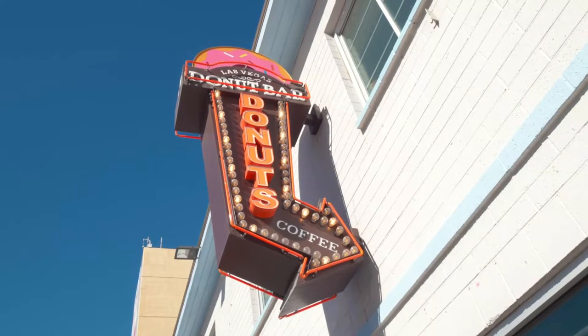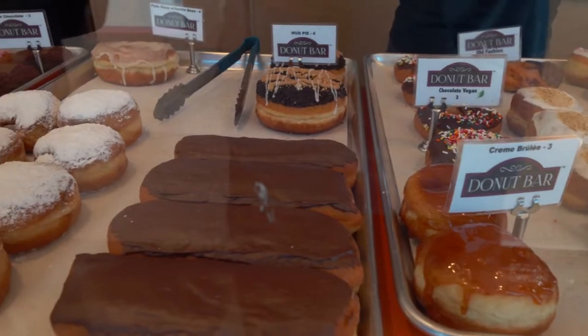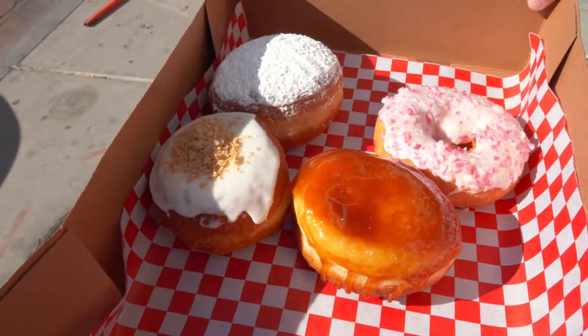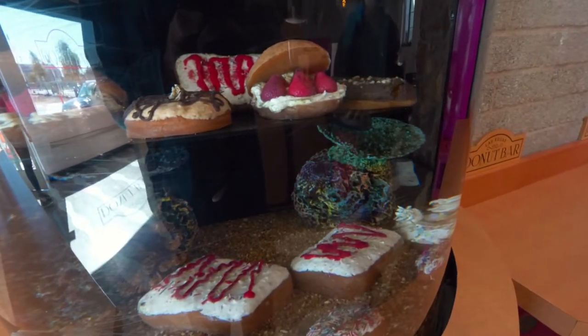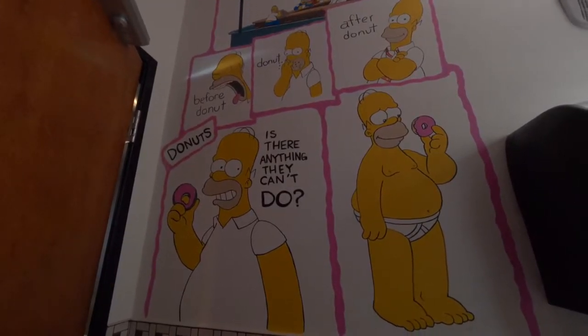First stop of the day is the Donut Bar here in Las Vegas — they have some of the best donuts in the world, at least that's what the sign says. We're going to try a whole bunch: a strawberry donut, a crème brûlée one, a Nutella one, and more. Their little shop is really cute — they have a cool fish tank with donut objects in it, and the bathroom is decorated in Simpsons stuff, Homer Simpson would approve. It's a really cool place, but we're saving the donuts for the end of the video because any good adult saves their dessert.